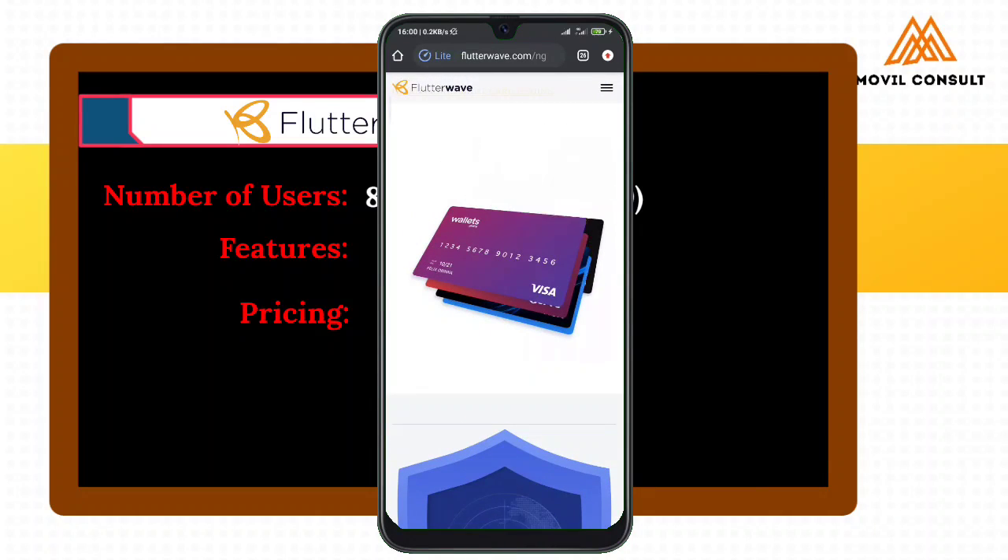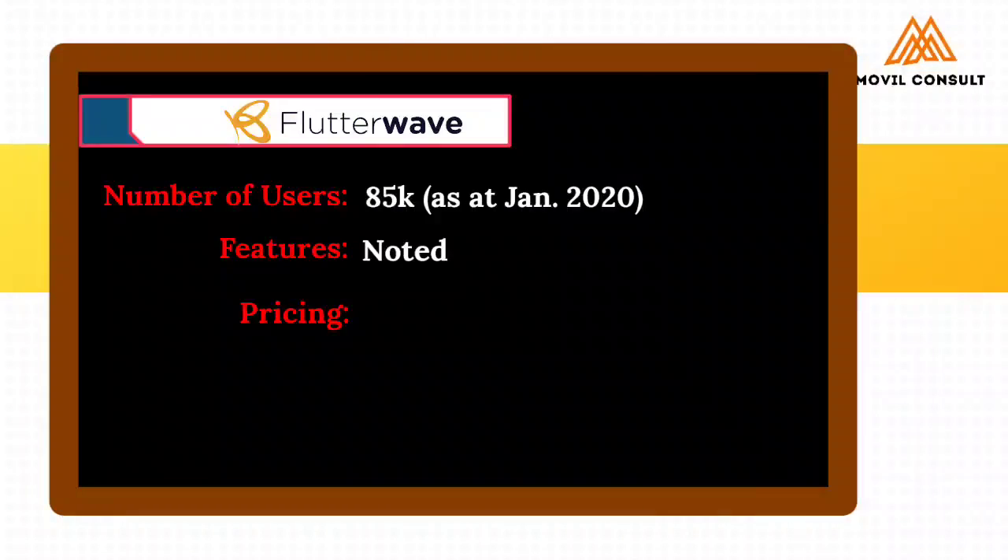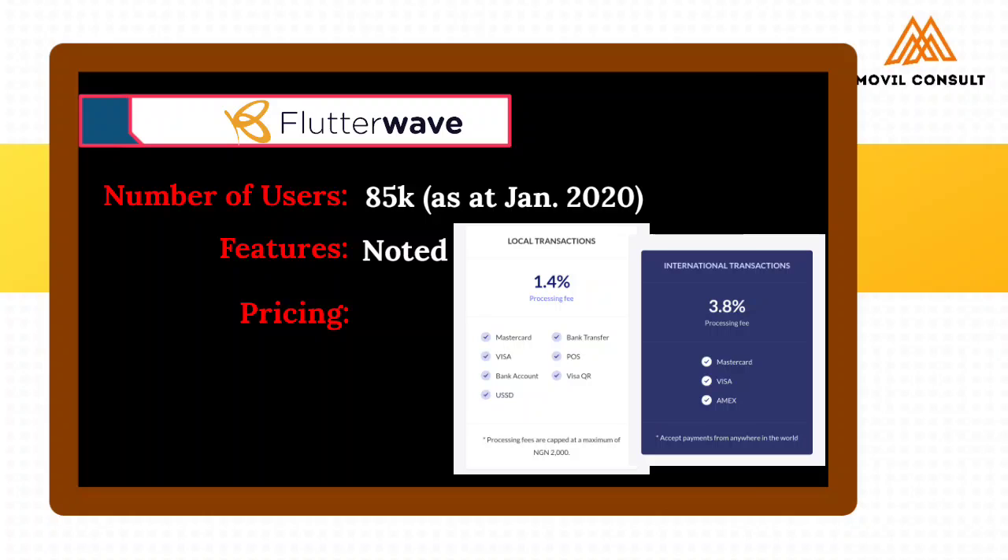You can see what makes it even advantageous over Paystack. So next, let's look at the pricing. Unlike Paystack, the local transaction processing fee is 1.4%, and the international transaction processing fee is 3.8%. But for payout, you get to pay 45 Naira for local transactions — quite cheaper than Paystack. For international transaction payout, you pay depending on the country — for instance, UK you get to pay 3 dollars. That's all you'll get charged on receiving payment on Flutterwave.